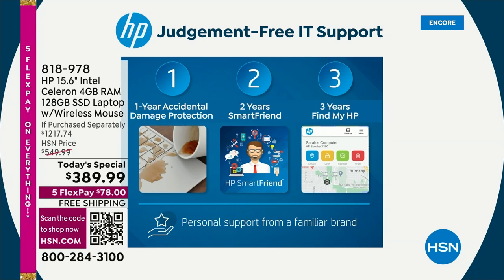It's kind of like having that smart friend you can call — and you don't have to encourage them to stop by this weekend or bribe them with beer or pizza. They're just there for you. Also, when you have accidental damage protection — a $60 value — and $90 value to Find My HP in case you ever lose it or misplace it, that is an incredible value. Just the extras add up to the price of the computer — the extras they try to sell you when you walk into any other big box retailer.